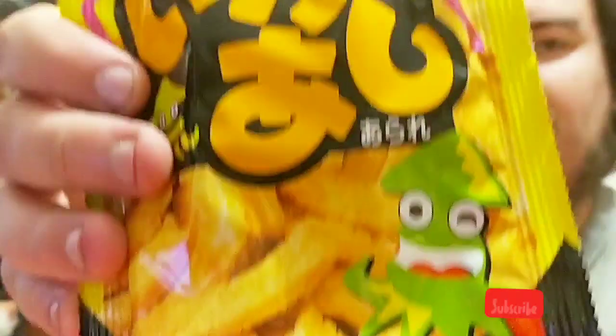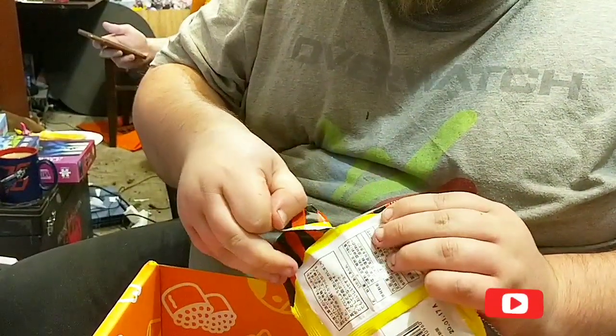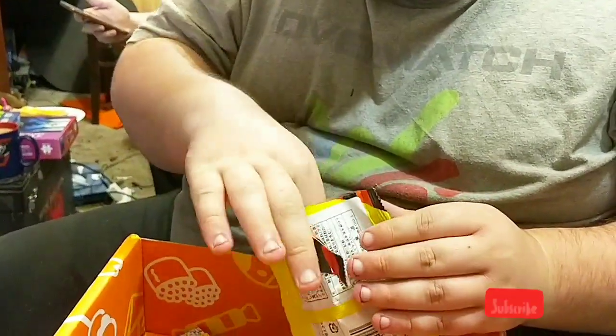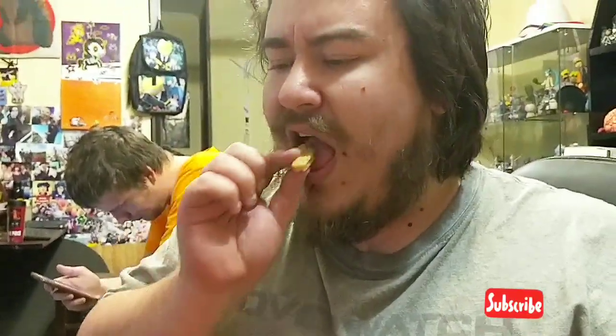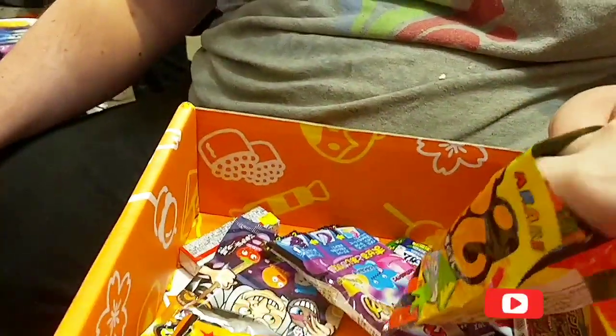Crazy squid! Yes! Bit hard to chew but they're nice. They're thin, not real thin.